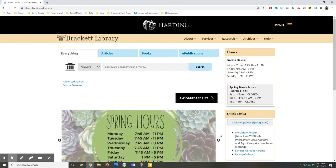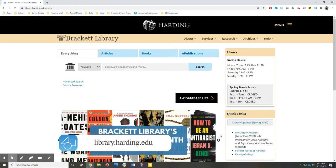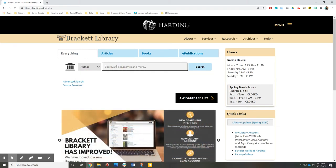Start by finding the library website at library.harding.edu. If you're searching for books by a favorite author, use the drop-down menu to select Author and put the name in the search box.